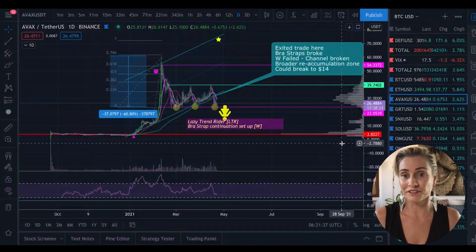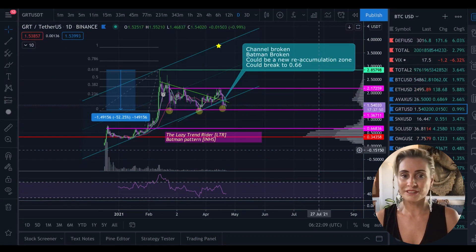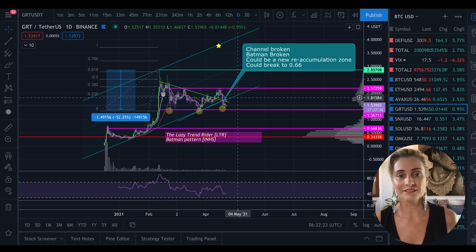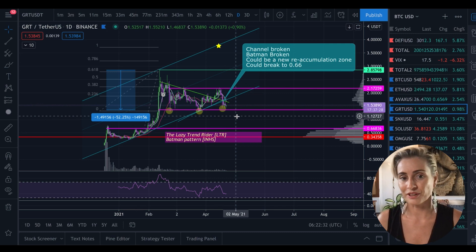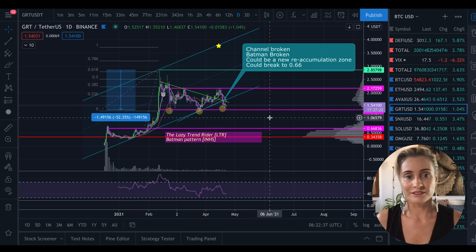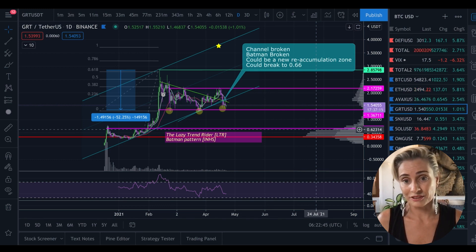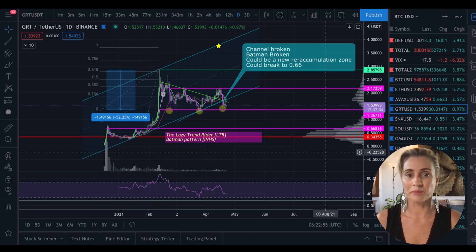The next chart shows GRT — the other one from last week — and it's got exactly the same pattern. It's had a 52% drop and it also broke the channel like AVAX. When that happens I just leave the channel there and readjust when we get an uptrend again. My thesis of re-accumulation is taking shape, but if I'm wrong it's going to break through that support — and that's when the trade doesn't work anymore. It could break down to the 66 level where the VPVR is and my last breakout level. These are possibilities I don't want to play out, but you have to take them into account — that's when it's really nice to have some dip capital if it's a project you're really interested in.